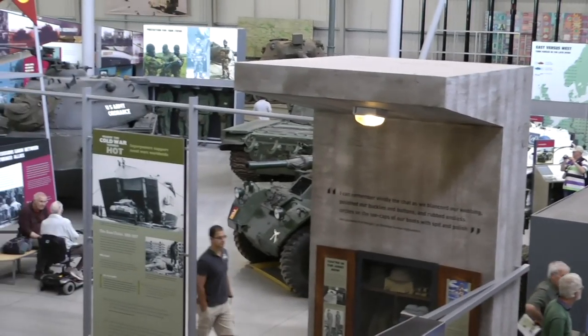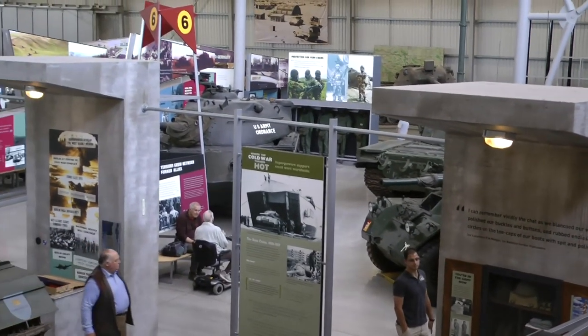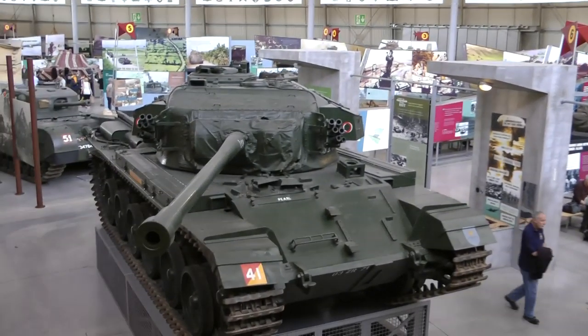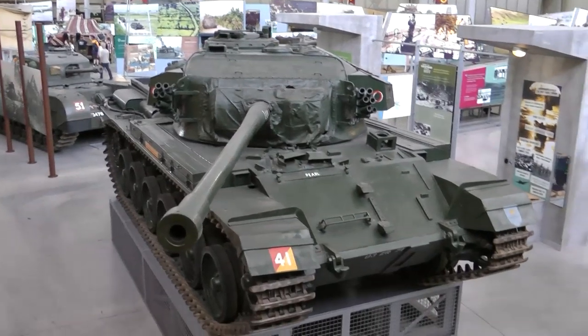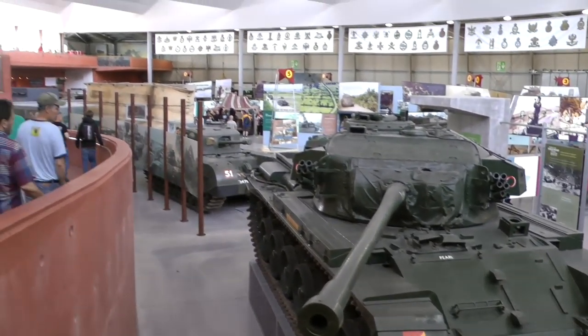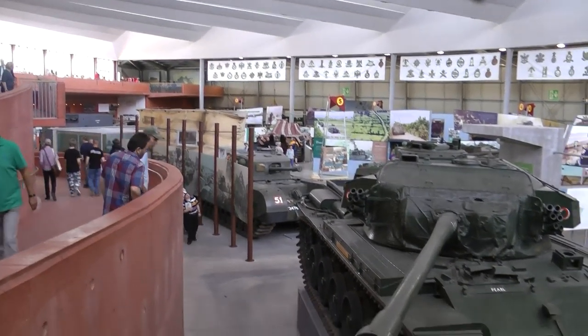But first of all I wanted to show you some tank walk-arounds. This is an overview of the first exhibition in the Tank Museum, called 'The Tank Story,' which depicts the history of tanks from 1915 to the late 20th century.